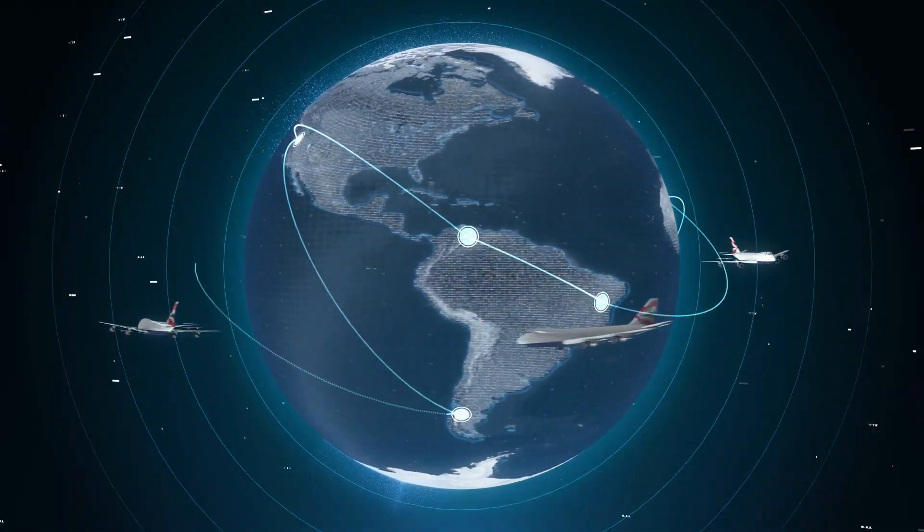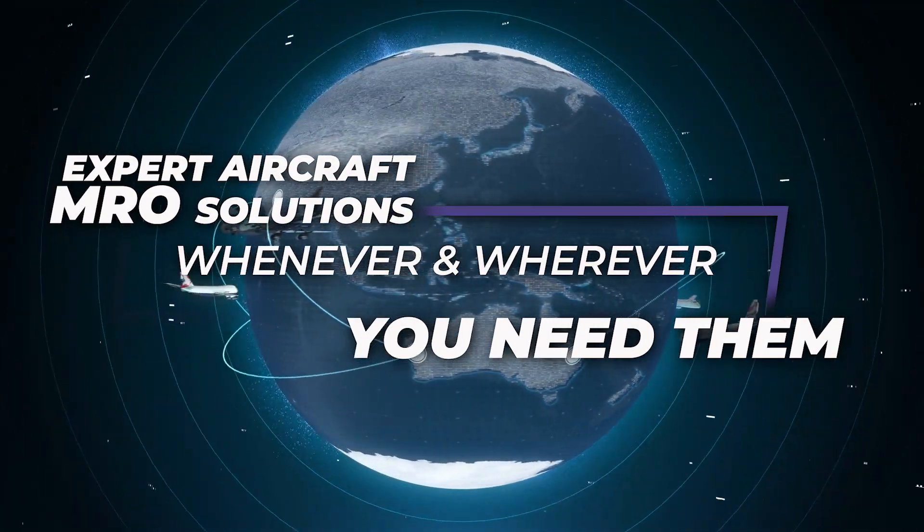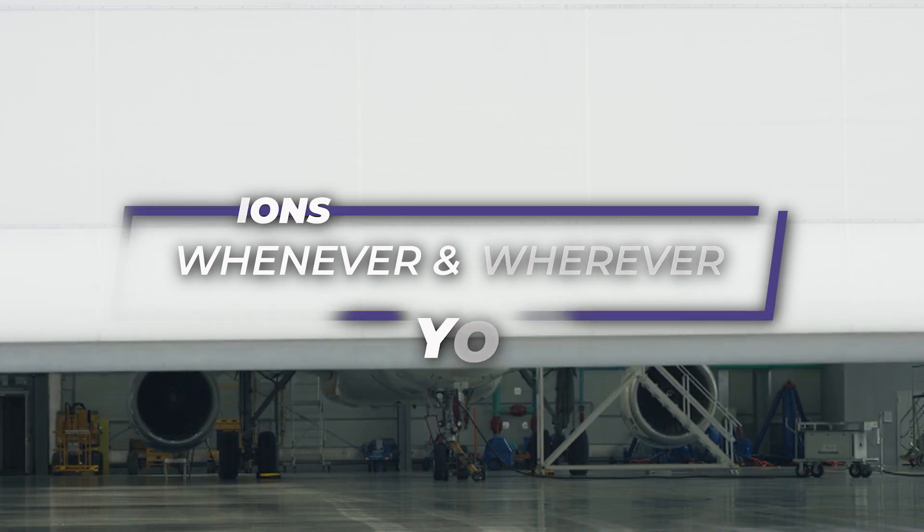From North America to Europe, Asia, and beyond, our worldwide presence ensures you have access to expert aircraft MRO solutions whenever and wherever you need them.